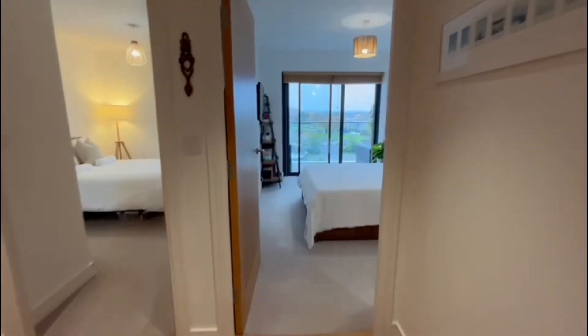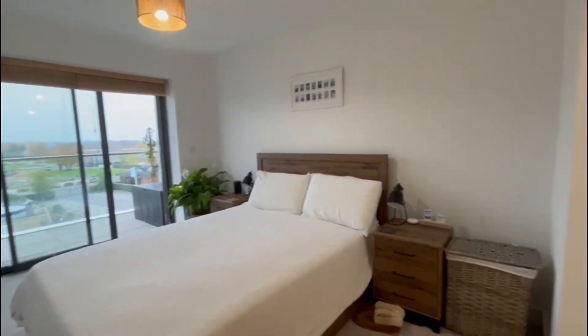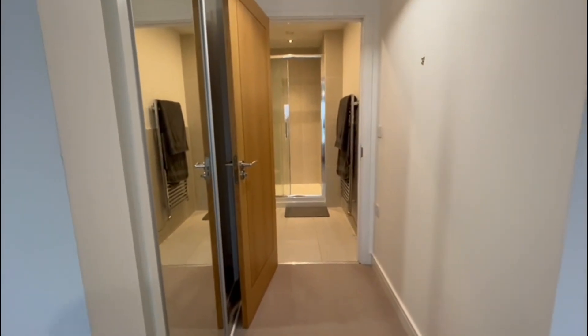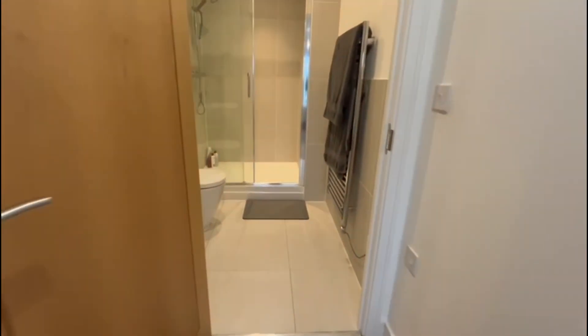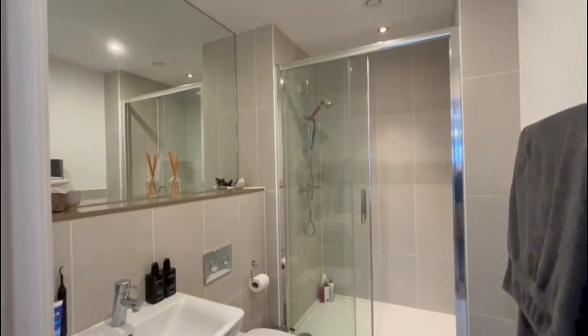We're here today at this beautiful racecourse apartment in Newbury. We go through to the first of the stunning double bedrooms. As you can see it's very large, has an ensuite shower room, lovely modern bathroom, and has built-in wardrobes.